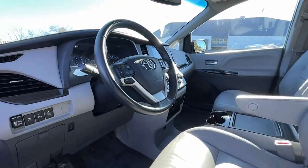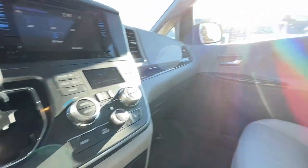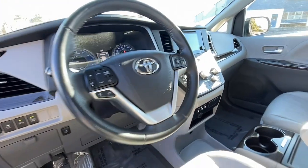All-wheel drive, sun and moonroof, power liftgate, backup camera, power passenger seat, satellite radio, heated mirrors, fog lamps, premium sound system, and woodgrain interior trim.